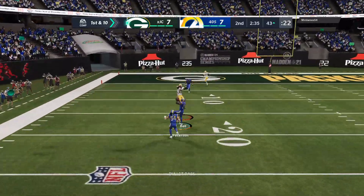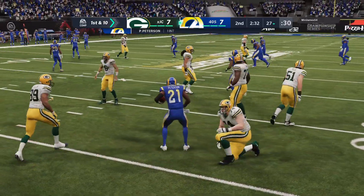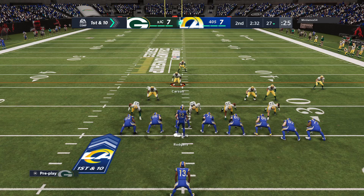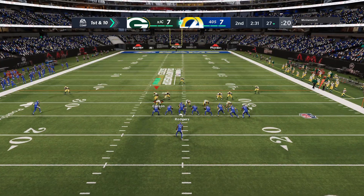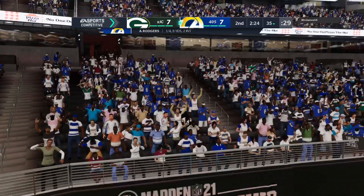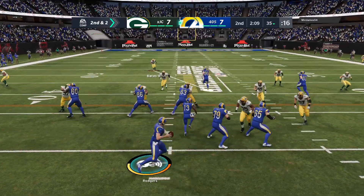He fires away to his left and it's intercepted, picked off at the 17, returned to around the 27. That's a second quarter to forget — now two picks. It's as if the first one he threw he couldn't shake, couldn't get it out of his head, and he ends up throwing a second one as a result, compounding the mistake. You gotta be able to forget, compartmentalize, whatever you want to call it, and move on. He hasn't been able to do so here in the second.